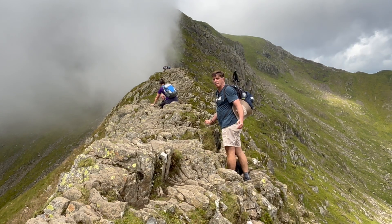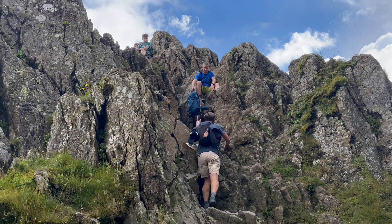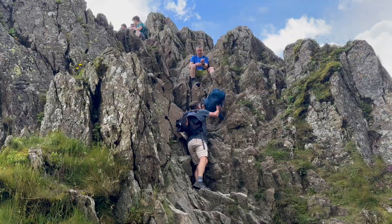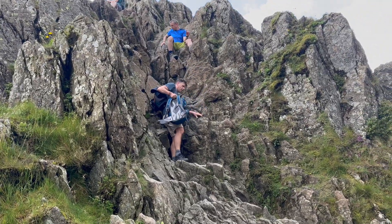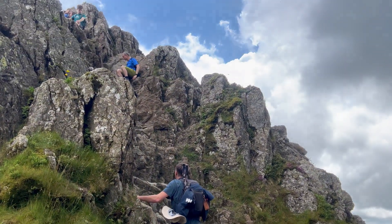He had to help a family down at the top of a particularly challenging descent. That was scary up there.